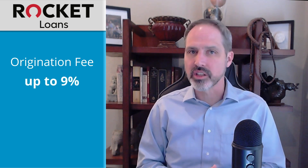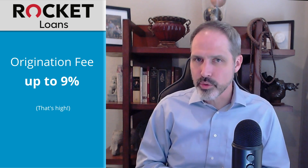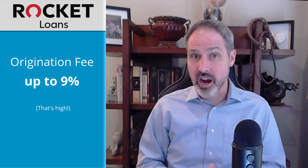Their loans have an APR of between 9.116% and 29.99%. They charge an origination fee of up to 9% that comes out of the proceeds of the loan. This is a high origination fee, so you'll want to pay particular attention to what they actually offer you.